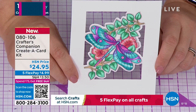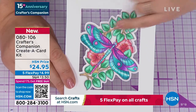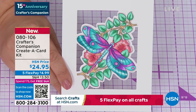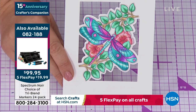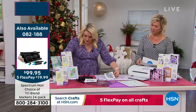We have the tri-blend markers available in the 24-pack. Can you see how you've got a light, a medium, and a dark pen within each one? That's that three-dimensional coloring. The leaves actually look like the light's bouncing off them - that's what the tri-blends allow you to do. There's your dragonfly.